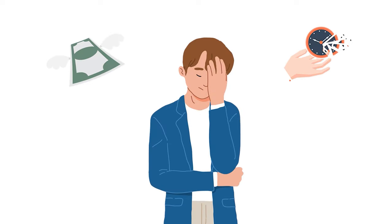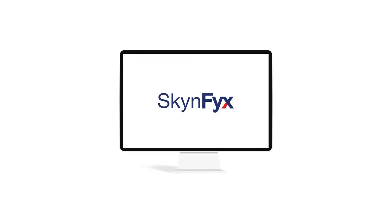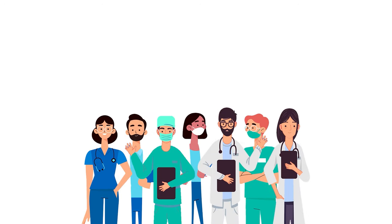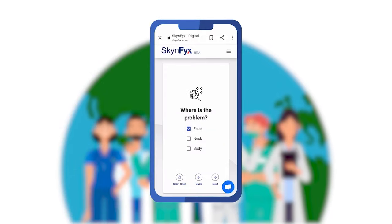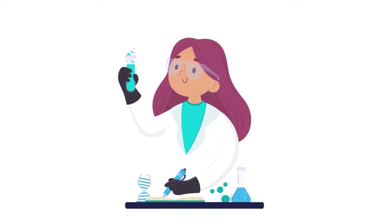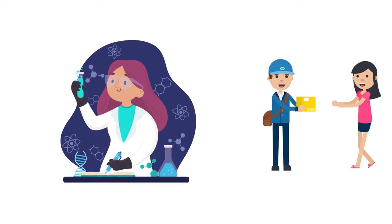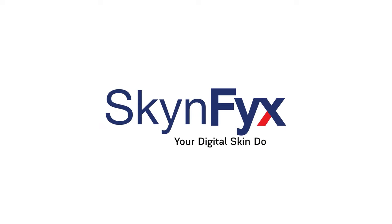Are you tired of wasting time and money on your skin but nothing works? We are here to help. Skin Fix is a platform that provides personal care education completely free, run by skin doctors and skincare experts. You can chat and consult with our skin doctors without ever leaving your home. Skin Fix also provides tailor-made solutions for your skin problem, with customized medical-grade skincare delivered right to your doorstep. Skin Fix — your digital skin doctor.